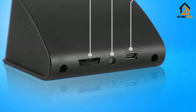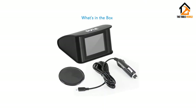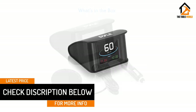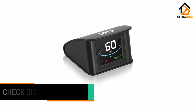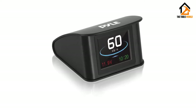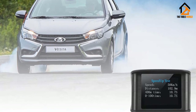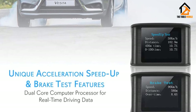The compass itself is powered by GPS technology, which guarantees a smooth and accurate reading no matter what. It goes beyond a traditional compass by providing driving directions when prompted — this device can truly take you anywhere. The Pyle Smart HUD Display boasts a dual-core processor that provides real-time driving data when you need it. The device will also alert you when you are speeding or when you reach 150 miles per hour, which is the default setting.